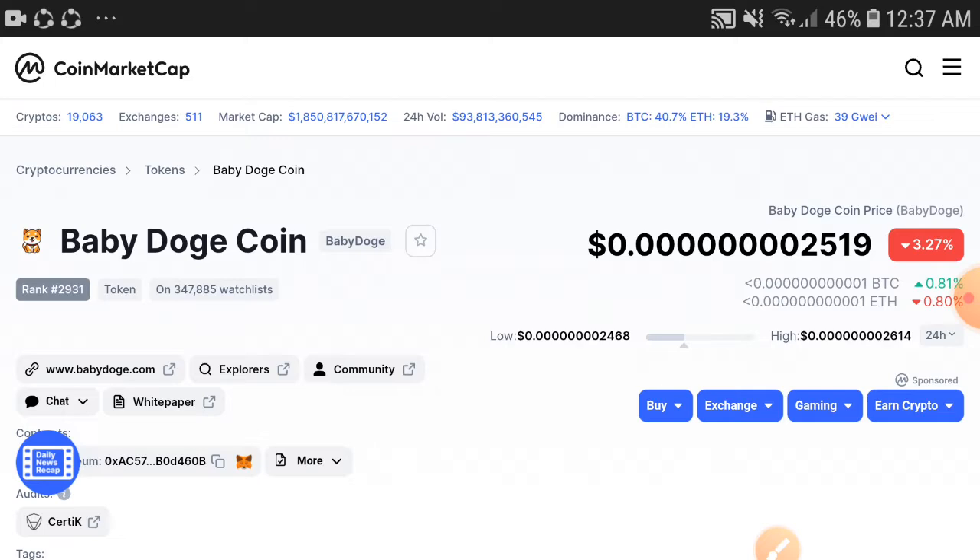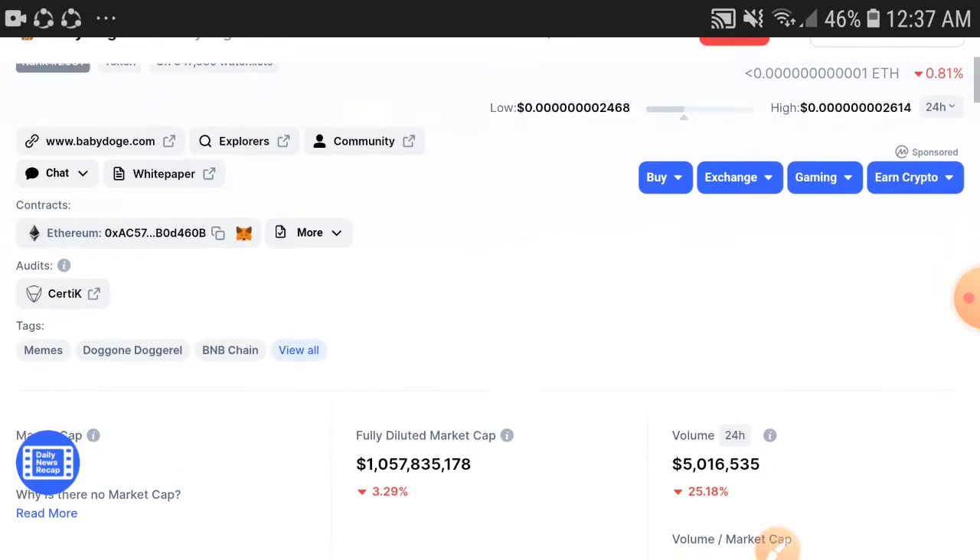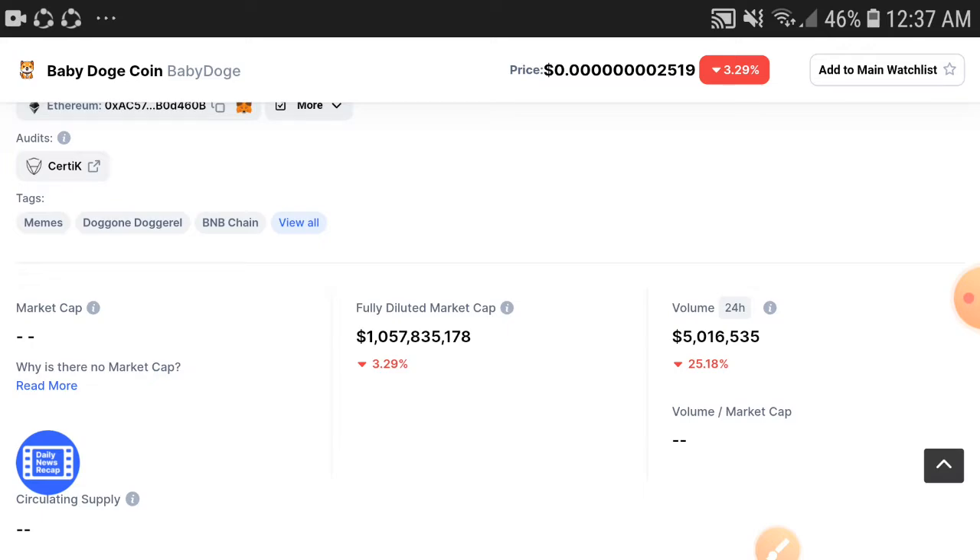If we talk about Baby Dogecoin, it is the best token for short term, and definitely also good for long term. But definitely in these days it is good for short term. We will talk about the latest current condition of Baby Dogecoin.